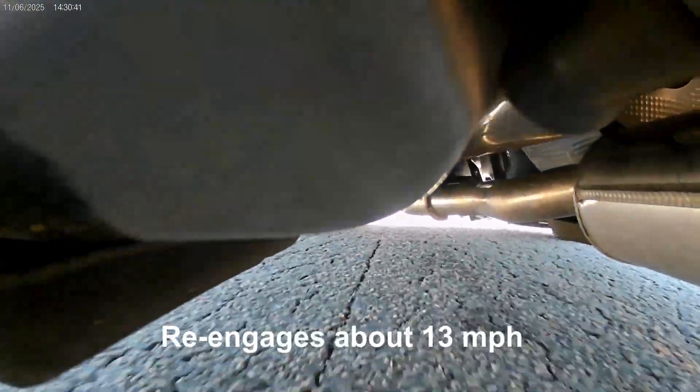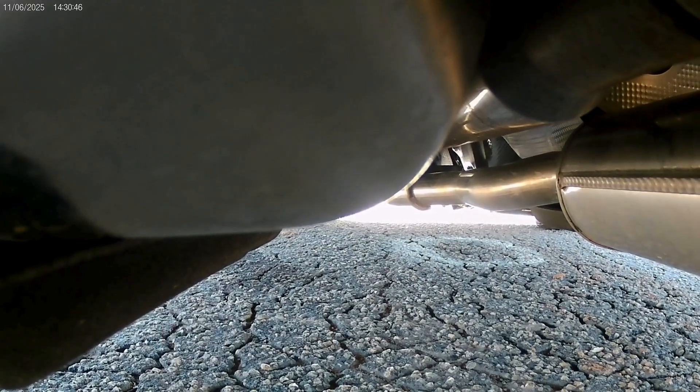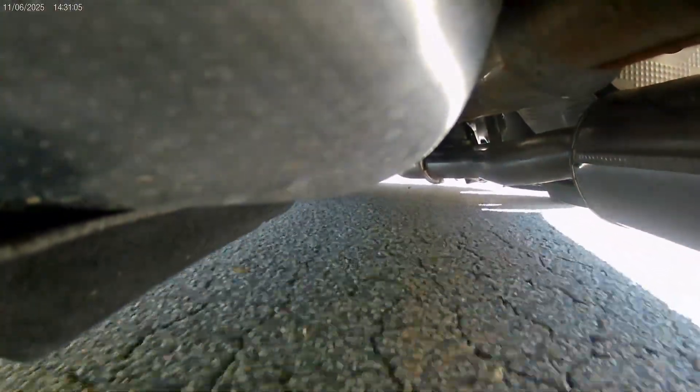Turning right, coming to a complete stop. Stopped, turning left, accelerating slowly — 25, 30, 32, coming to a stop, turning right. This time we're going to take off pretty quick.